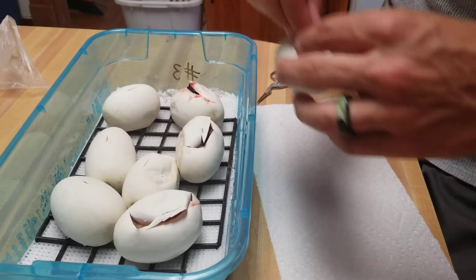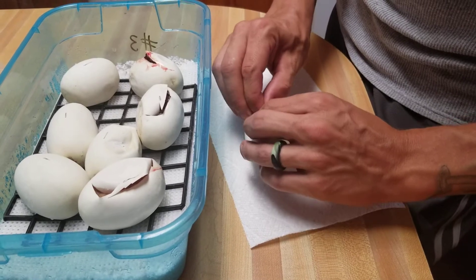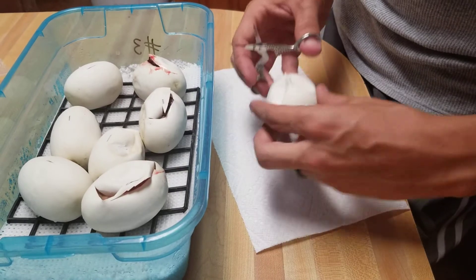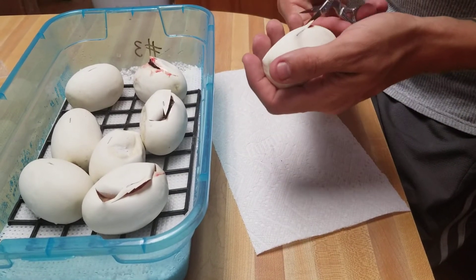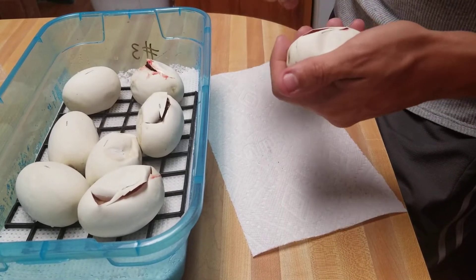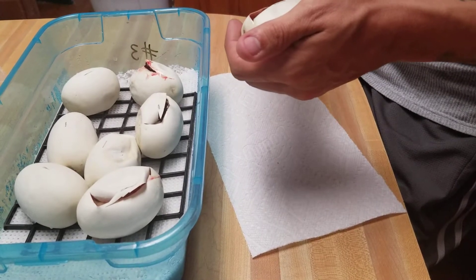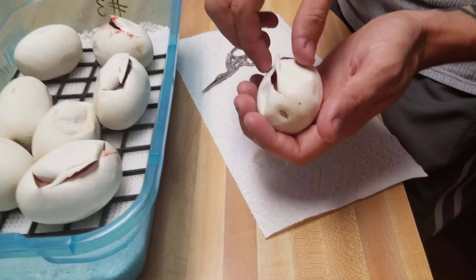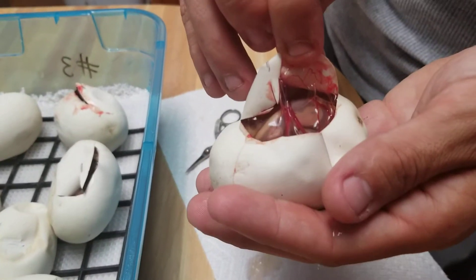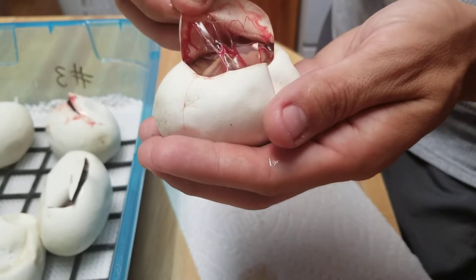Let's go with egg number four — we got eight in this clutch. So happy to see a banana, that's pretty exciting. Hopefully it's not the only one we get, but if it is, that's all right. But from the looks of this egg, I don't think it is — you got another banana!